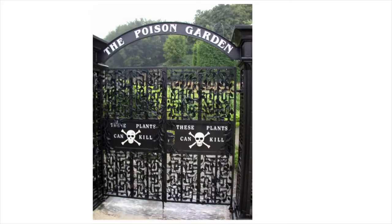Hi, I'm Amy Stewart. I'm the author of Wicked Plants, The Weed That Killed Lincoln's Mother, and Other Botanical Atrocities. It's a book about the dark side of the horticultural world.